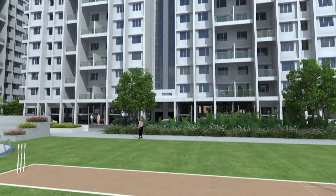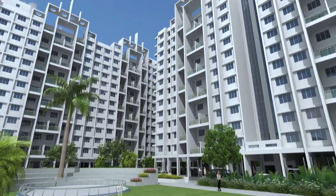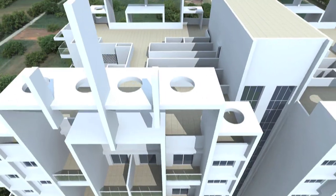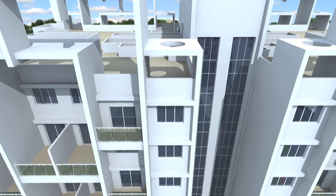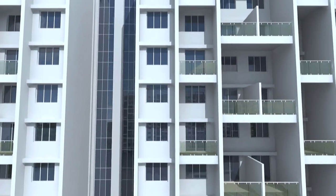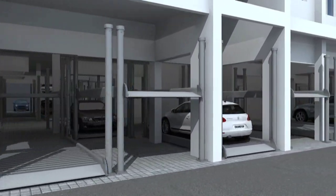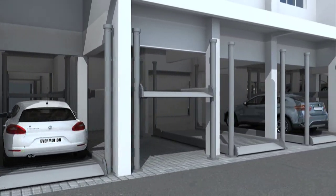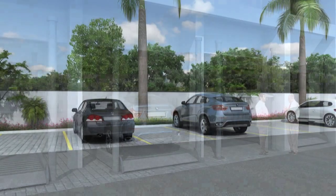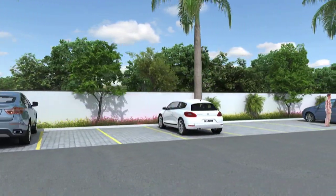All buildings are placed at an ideal distance from each other for optimum ventilation. A huge and spacious parking area, which is mechanical stack parking ready, is an ideal and deserving place for your prized possessions. Open parking adds further convenience.